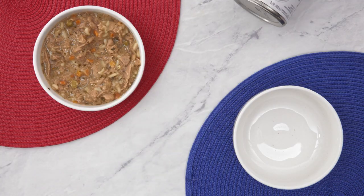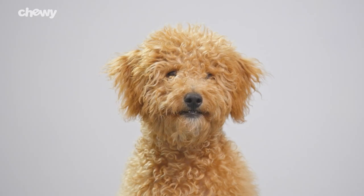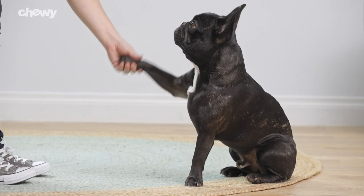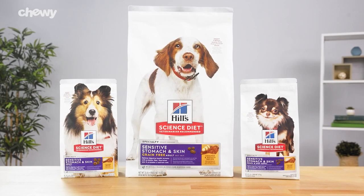There's even wet food options in stew or ground texture for pups that prefer variety. Hill's Science Diet Sensitive Stomach and Skin makes it easy to accommodate your favorite pal. So give your pup a delicious, easy-to-digest meal with Hill's Science Diet Sensitive Stomach and Skin Dog Food.